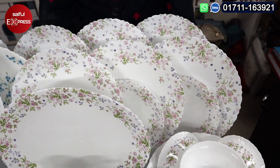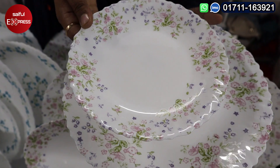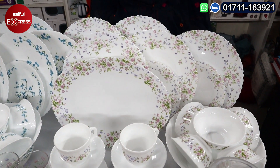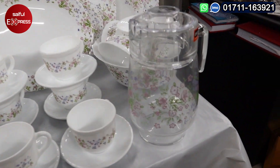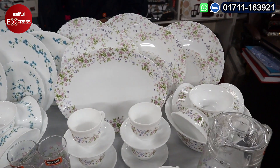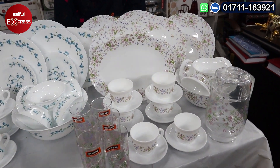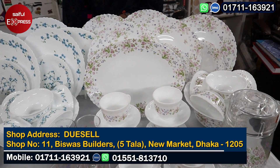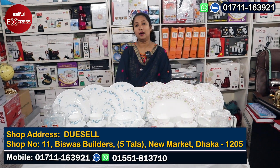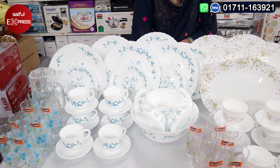This is the plate — we can see the full plate and half plate. It is very beautiful. This is our total dinner set. This is the jug and this is the glass. The price is the same. We have home delivery available.